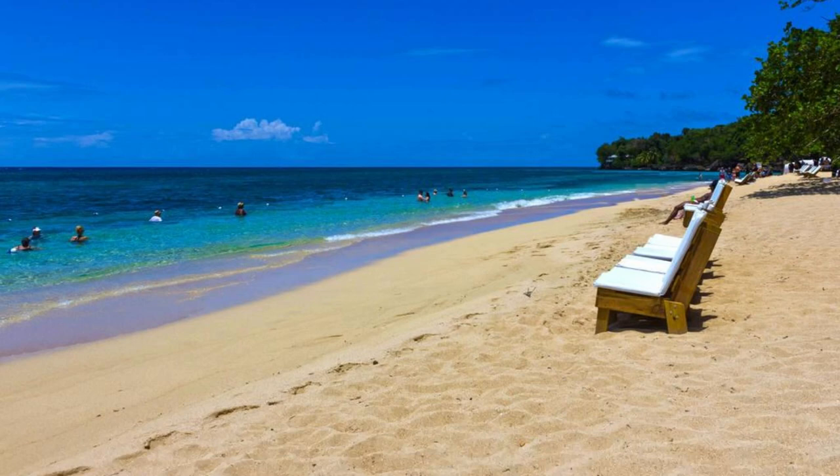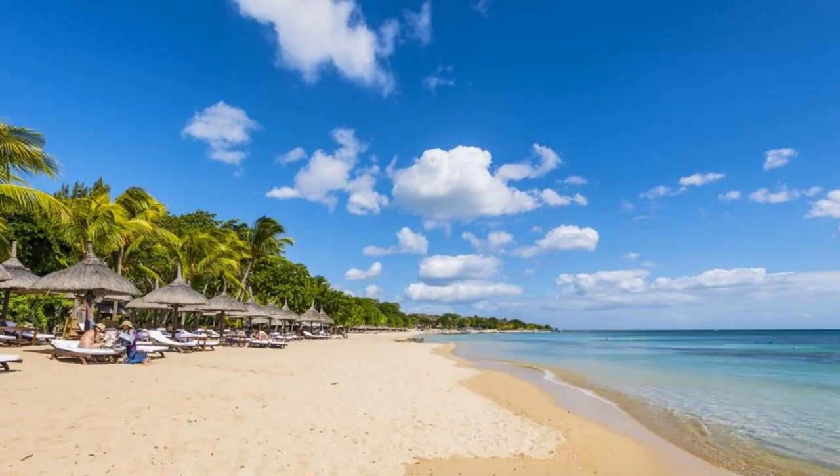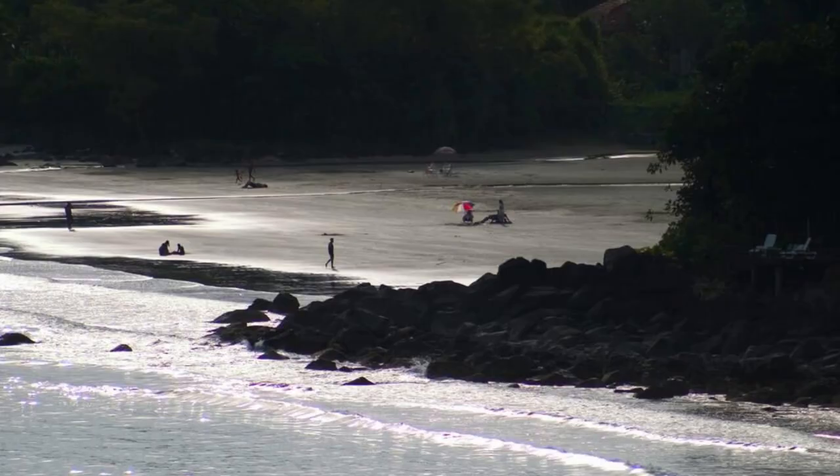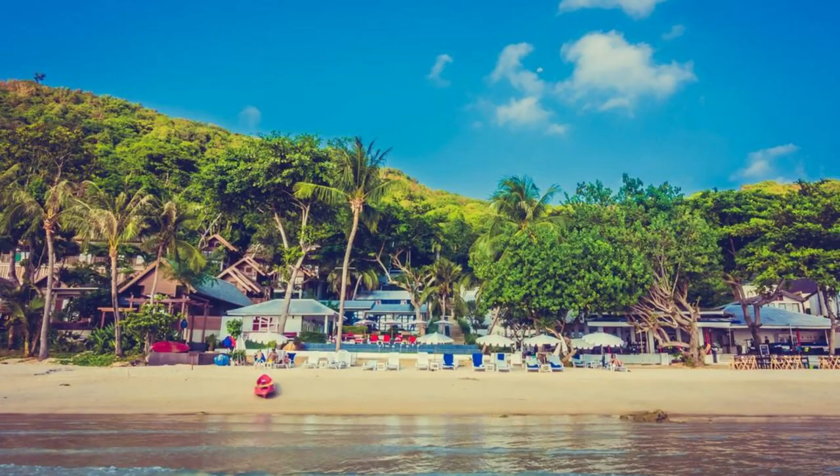Playa Bonita. Relax and unwind at Playa Bonita, a stunning beach located on the northern coast of the Dominican Republic. With its soft golden sands, clear turquoise waters, and swaying palm trees, Playa Bonita is the perfect destination for a day of sun, sea, and serenity. Swim in the calm waters, stroll along the shoreline, or simply relax on the beach and soak up the tropical ambience. Playa Bonita is a hidden gem that invites visitors to escape the hustle and bustle of everyday life and reconnect with nature's beauty.